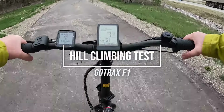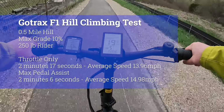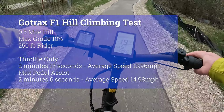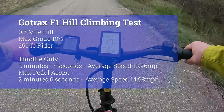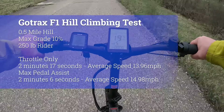We took the GoTrax F1 for our standard hill climbing test. We go to a hill that's about a half mile long with 100 feet of elevation gain, and it has a couple sections of 10% grade along the way. We run this test twice — once with throttle-only and a second time using pedal-assist at the maximum value. The GoTrax F1 took 2 minutes and 17 seconds using throttle-only at an average speed of 13.96 mph, and 2 minutes and 6 seconds using maximum pedal-assist at an average speed of 14.98 mph.